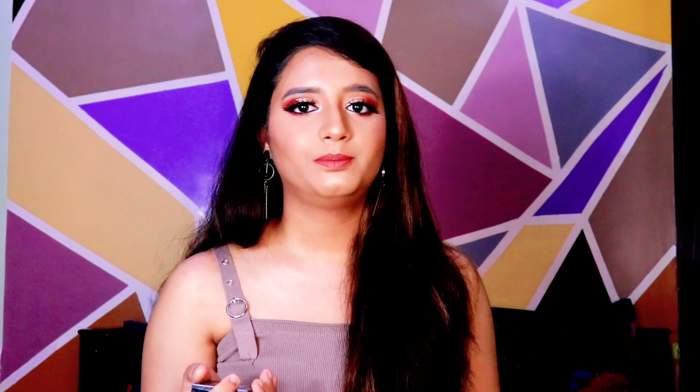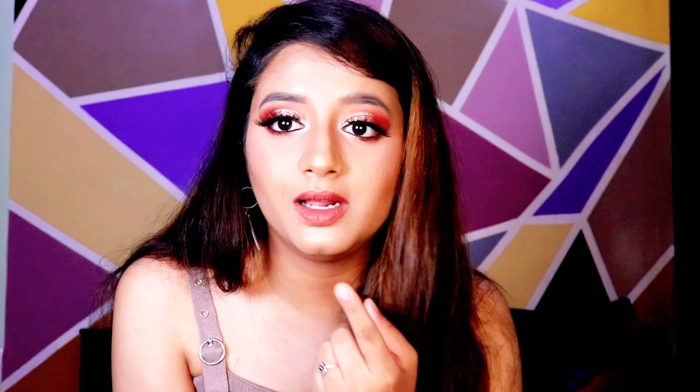Another recommendation from Malvika is the Maybelline Fit Me blush. My shade is pink. It is a very tiny blush. She talked about it in a top ten affordable blushes video. The coverage is a little less buildable — you need to build it up — and in camera it's not quite visible, but in reality it's a very nice blush. It's matte, so if you want a matte blush, you can definitely try it.